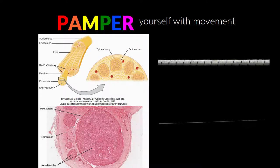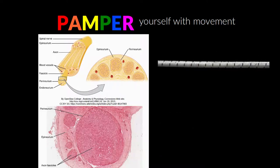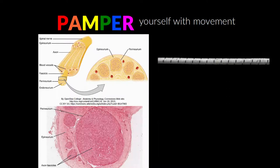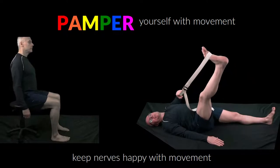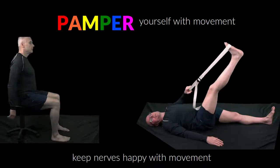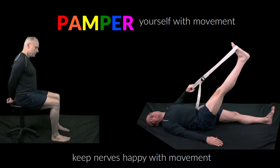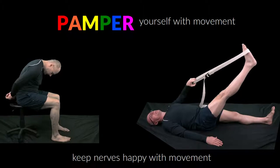However, things can go wrong and these structures can lose their ability to move well, both inside the nerve and the entire nerve moving through the body. Let's apply the pamper, bless, and SED principles to further explore our own bodies.